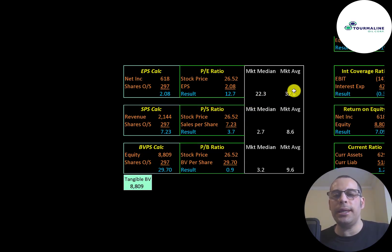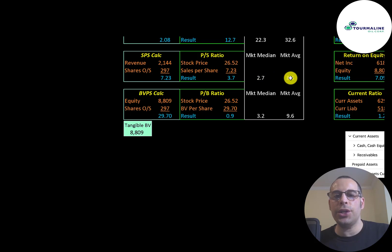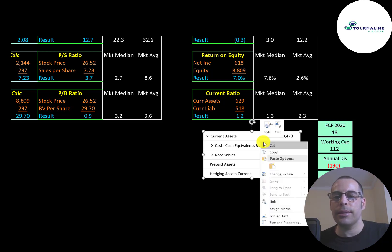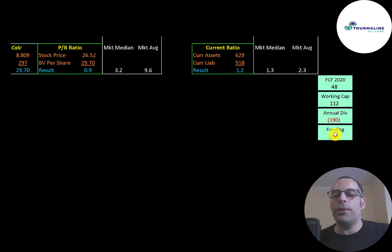Let's look at their financial ratios. The average market P/E is 33 and the median is 22. P/E is stock price over earnings per share, and Tourmaline is at 12.7x, meaning investors pay $12.70 for $1 of earnings. Price-to-sales is 3.7x, between the median and average. They have a really good price-to-book ratio of 0.9. Since they have negative EBIT, they have a negative return on invested capital and negative interest coverage ratio. ROE is 7% and the current ratio is 1.2. Current assets include $220 million of cash and $363 million of receivables, so the company does seem undercapitalized — with $48 million of free cash flow and $112 million of working capital but $190 million in dividend payments, they're short $30 million and may need additional equity or debt financing.